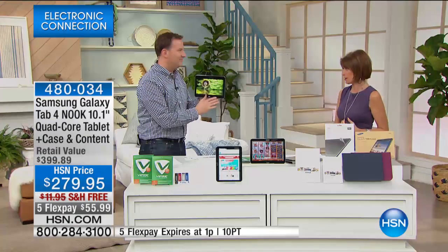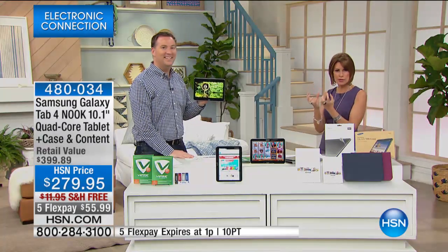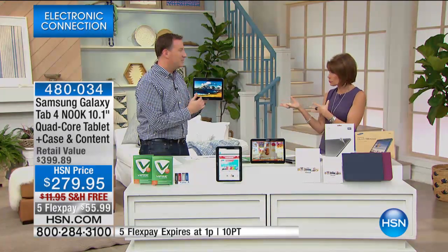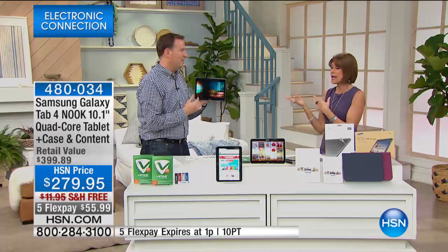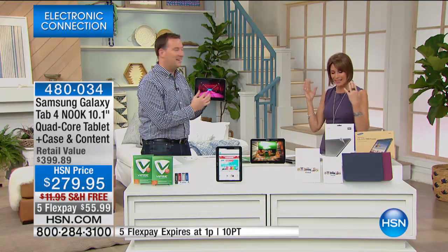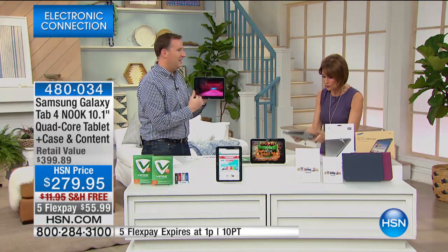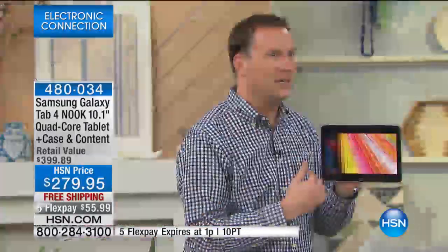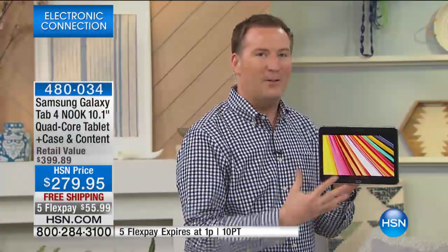That lovely voice you heard in the background is the voice of knowledge, because when it comes to any kind of computers, he has a degree in computer science. This is Joe Harrison. Look at this gorgeous screen — it is beautiful. Samsung and Nook. You're getting the technology of Samsung, but you're getting the ease of use of Nook.